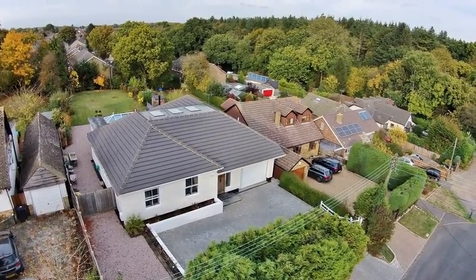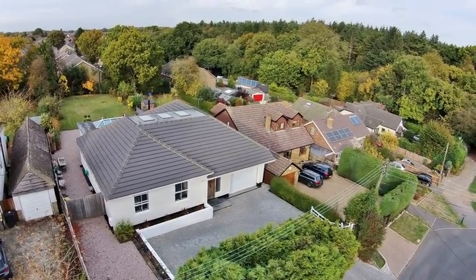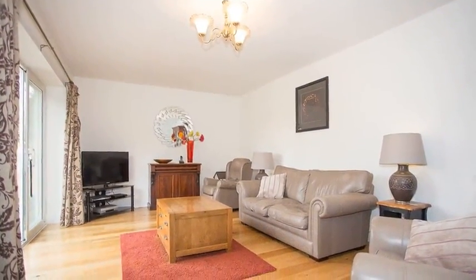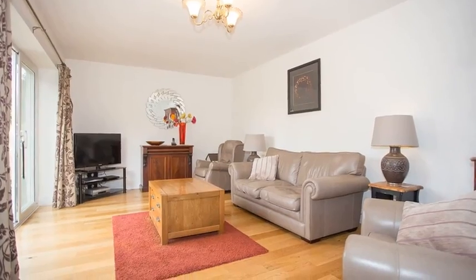This stunning three-bedroom detached bungalow is situated on approximately a third of an acre. Internally, the accommodation offers a lounge which overlooks the rear garden.